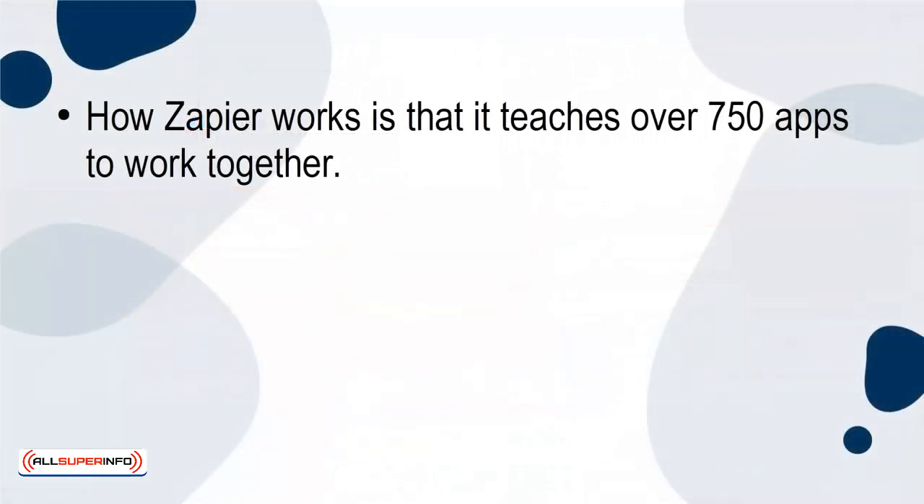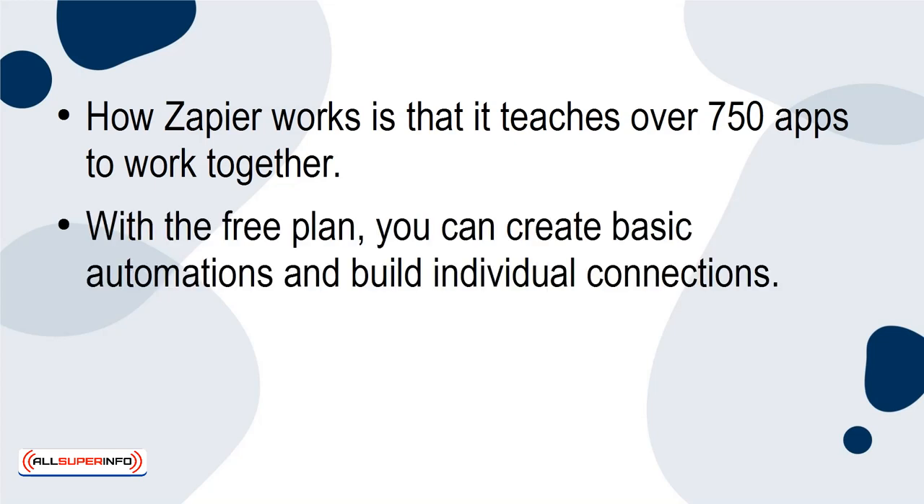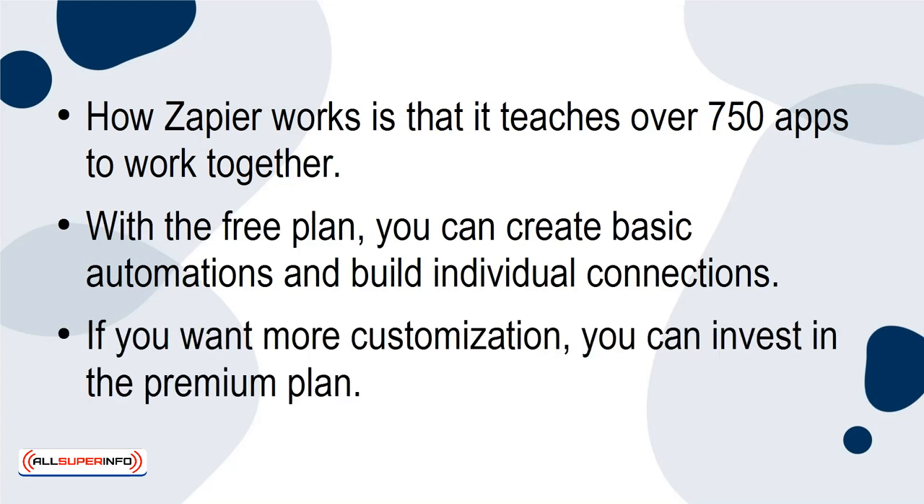How Zapier works is that it teaches over 750 apps to work together. With the free plan, you can create basic automations and build individual connections. If you want more customization, you can invest in the premium plan.